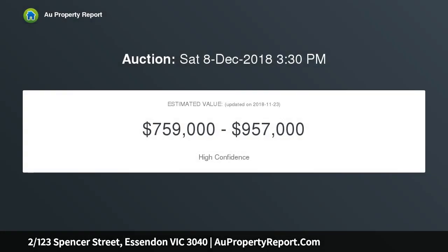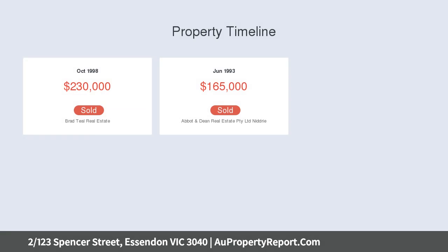Immaculately presented throughout, the home's light-filled interior comprises three double bedrooms all with robes and two-way central bathroom with spa bath, spacious lounge and dining, separate meals area and timber cabinet kitchen with dishwasher and gas cooktop.